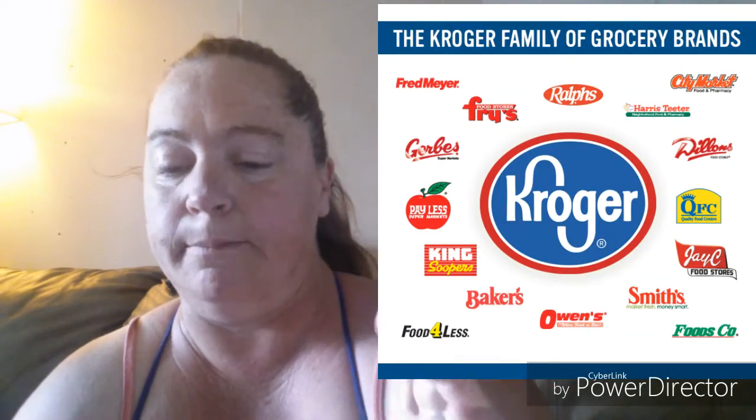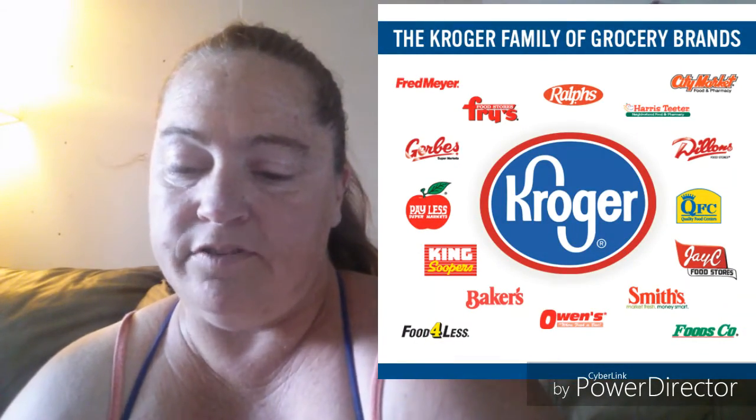Alright, now on to a Kroger haul. My store is actually called Gerbs, but I know out in Illinois where Kathy lives — No Guts No Glory — hers is called Kroger. Mine is called Gerbs but they're all sister stores. Back in their clearance section I found these.